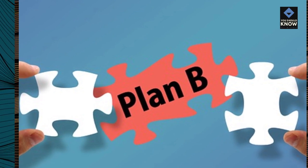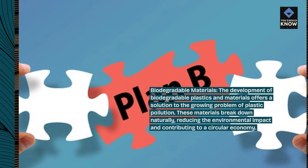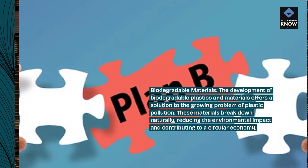Biodegradable materials: the development of biodegradable plastics and materials offers a solution to the growing problem of plastic pollution. These materials break down naturally, reducing the environmental impact and contributing to a circular economy.